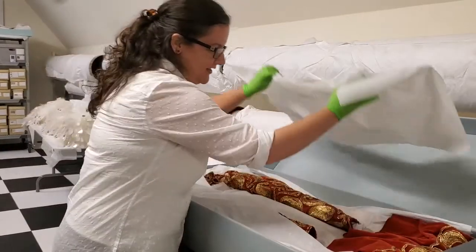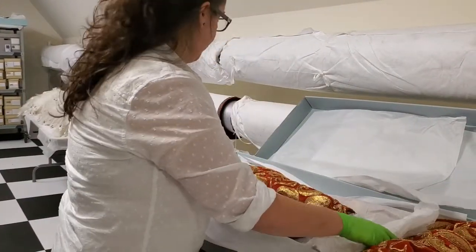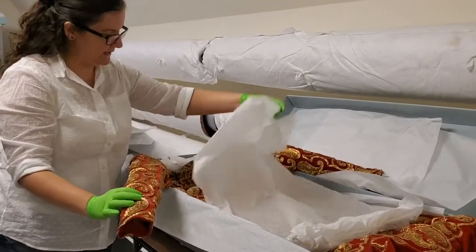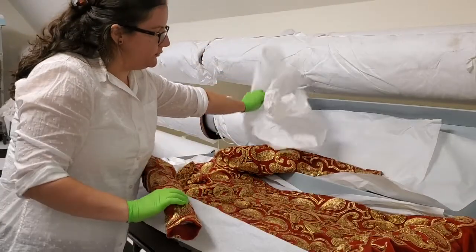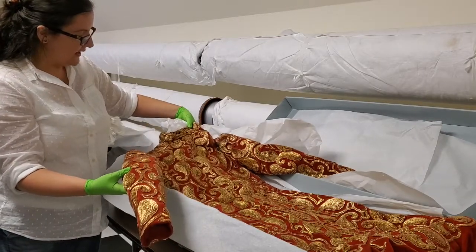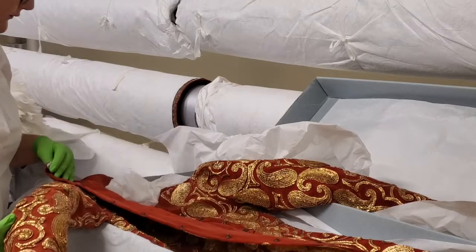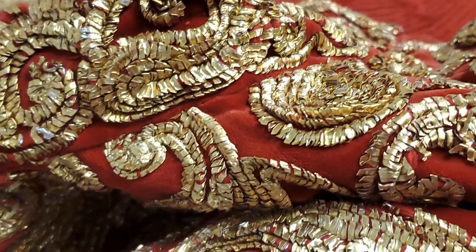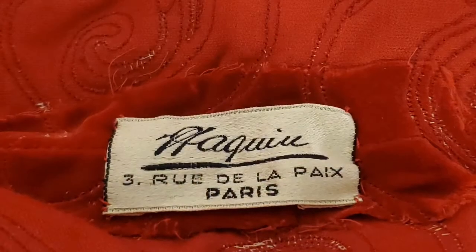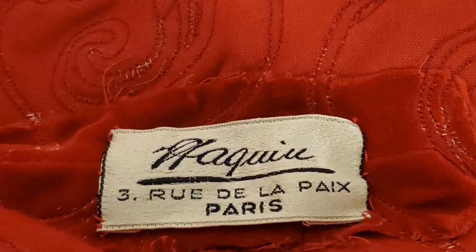So here we have our exciting find — the Paquin. It's a red velvet overcoat that has gold foil embroidery in a paisley design, and this would have gone with a red underdress that we don't think we have yet, although we're still looking for it. This is very heavy and the embroidery is in amazing condition. The other really exciting thing is there is a label, and that's a nice way to be able to date the piece, so we know it's from the winter of 1938 collection.